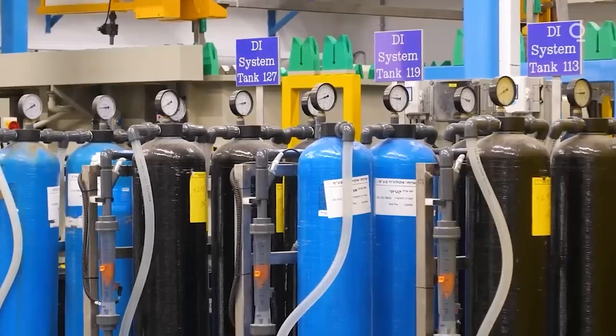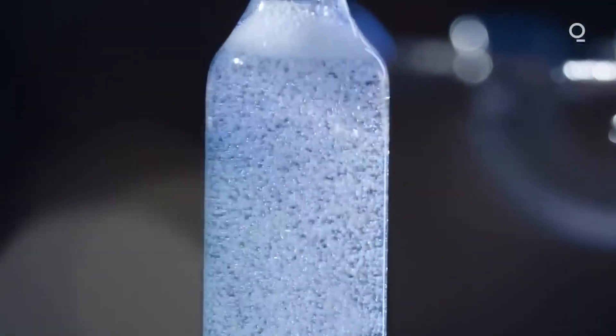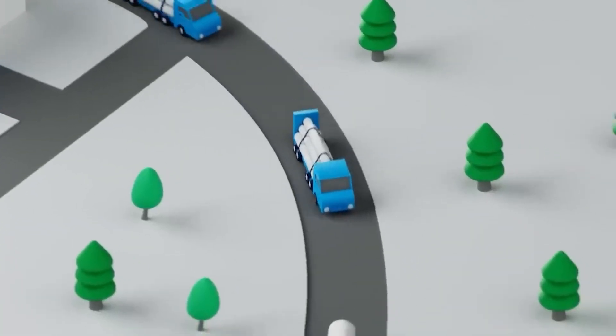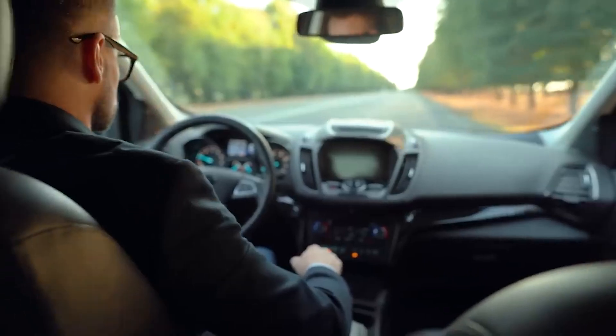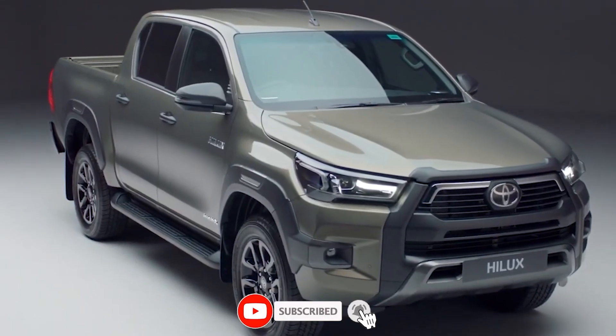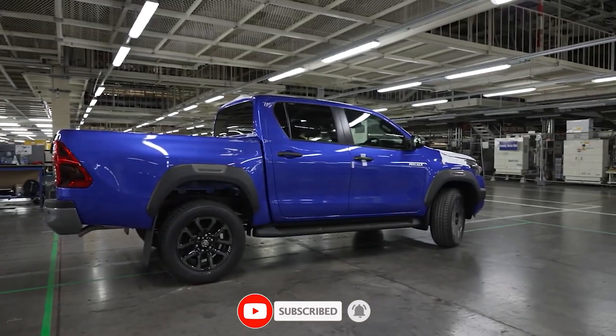So, what are your thoughts on Toyota's groundbreaking hydrogen engine? Can you see yourself driving a car powered by water? Let us know in the comments below. And if you enjoyed this video, give it a thumbs up. Don't forget to subscribe to our channel for more exciting updates on the latest in automotive innovation. Until next time, drive safe and stay green.